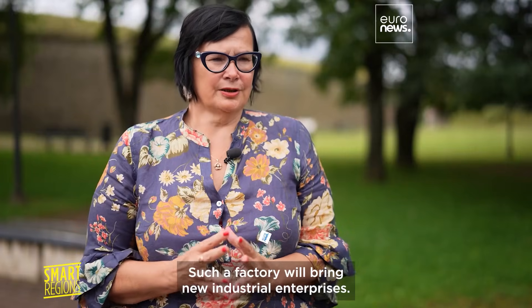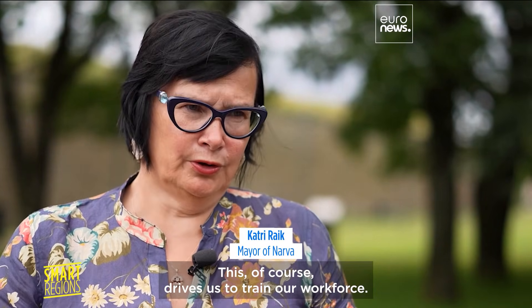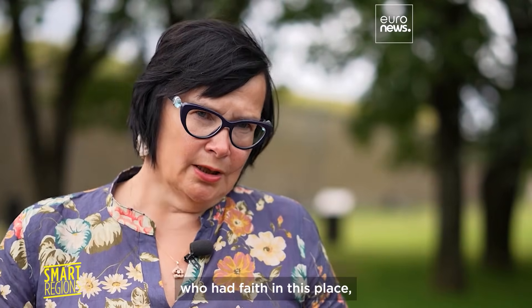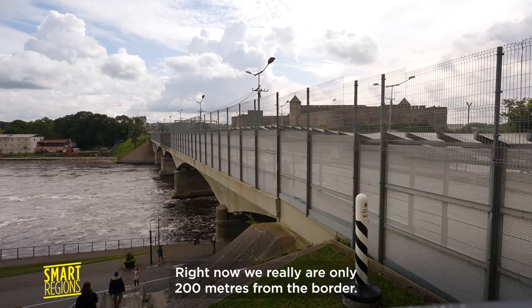[Estonian] A factory like this brings new industrial companies. This forces us to develop our own workforce. And I am very, very grateful to the Canadian investors who trusted — who trusted this place here on the border of the European Union and Russia.